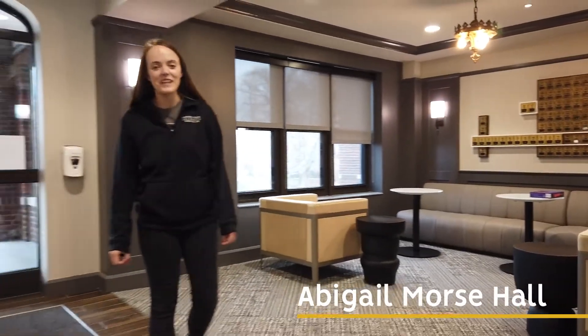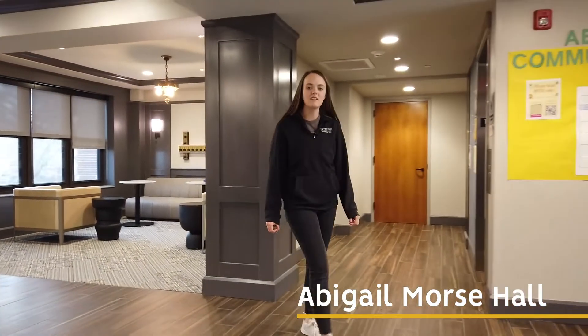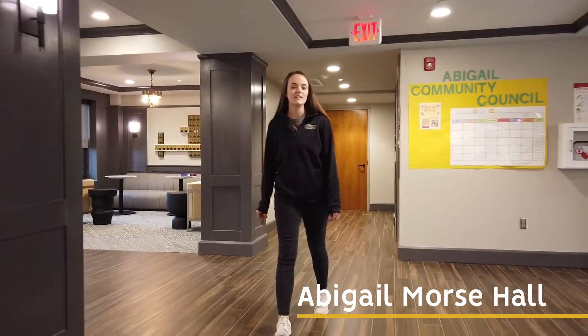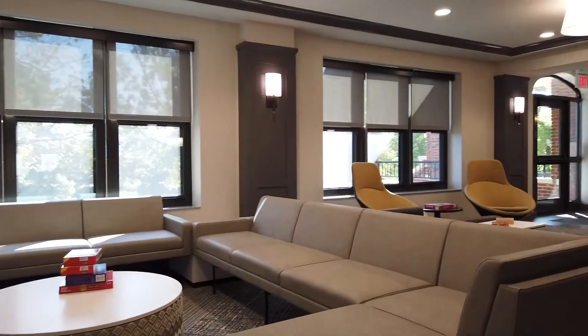Welcome to Abigail Moore's Hall. Abigail was originally built in 1924 and then was remodeled and reopened in fall of 2020. Abigail is centrally located on campus and is just a short walk to Kramer, Visser, or Science Hall.